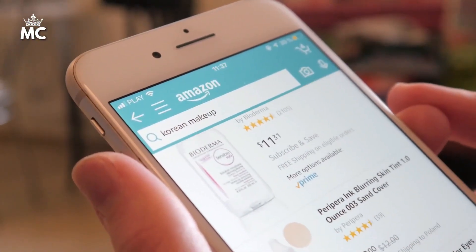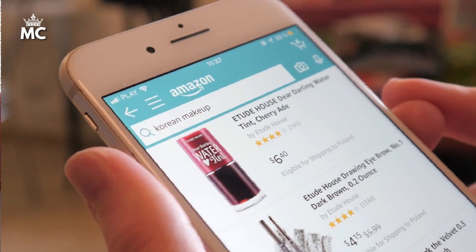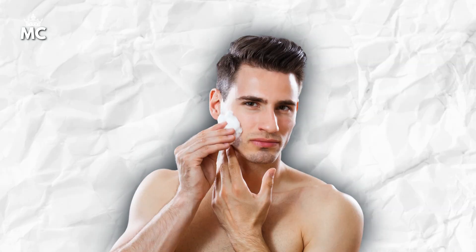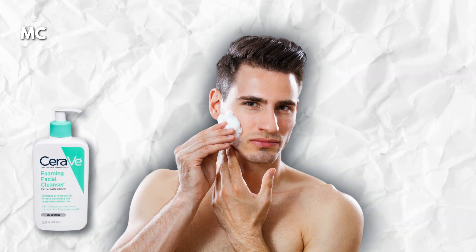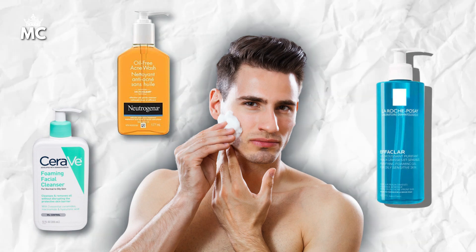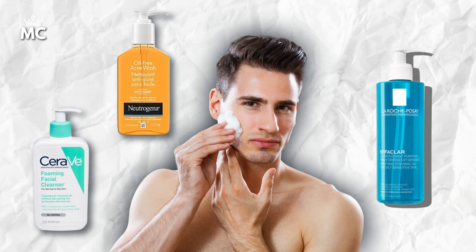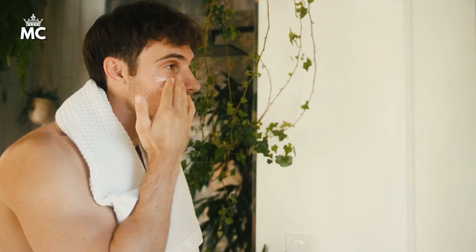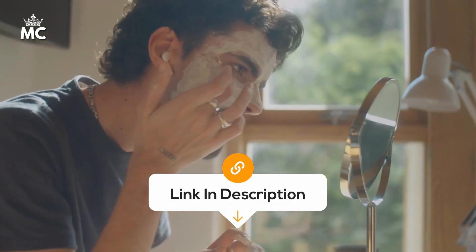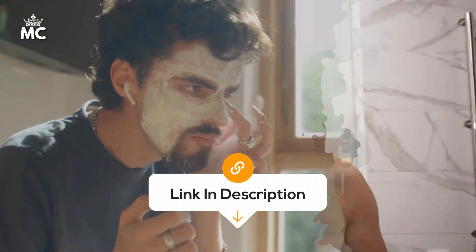There are many good cleansers available on Amazon that you can use. Look for gentle cleansers that are suited for your skin type. Some popular options include CeraVe Foaming Facial Cleanser, Neutrogena Oil-Free Acne Wash, and La Roche-Posay Effaclar Purifying Foaming Gel Cleanser. Remember, choose a product that matches your skin type for the best results. You can find all the links to these products in the description.